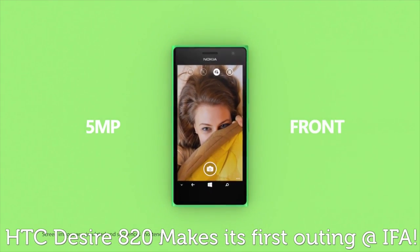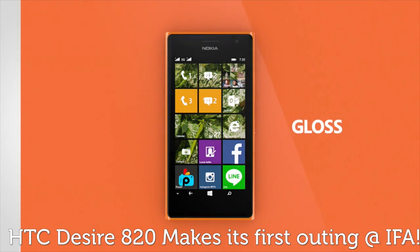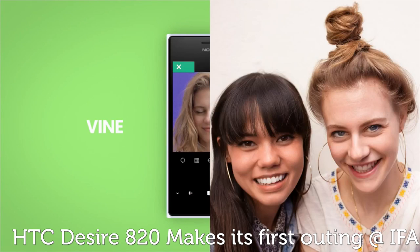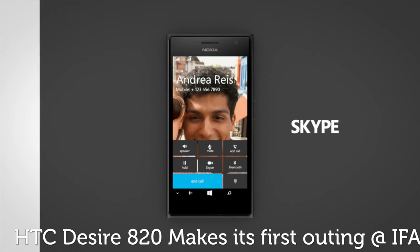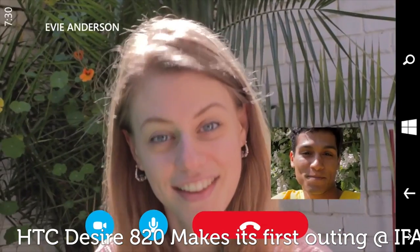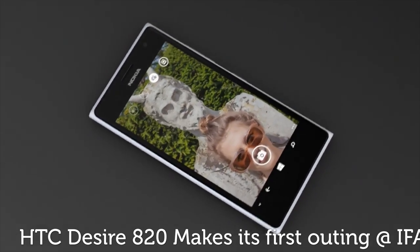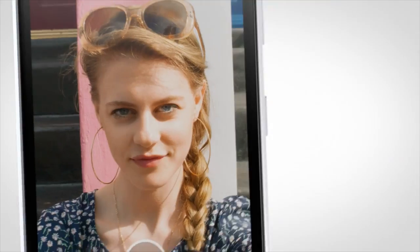The 830 wasn't the only handset on show from Microsoft, as they also revealed the selfie-focused 4G-capable Lumia 735 and 730 dual-SIM. It's built pretty much for Skype and selfies, thanks to its wide-angle front-facing 5-megapixel camera and a dedicated Nokia selfie app. Just like the 830, the 735 and 730 both pack a Qualcomm Snapdragon 400 processor, joined by 8GB of internal storage and a 4.7-inch 720p display.